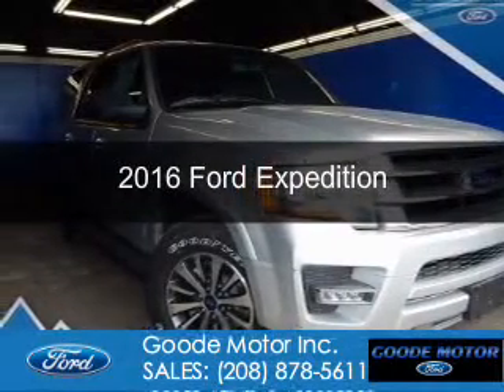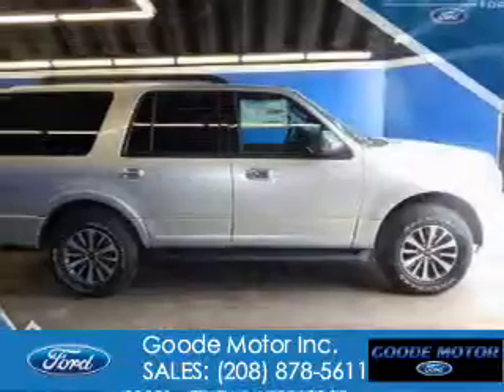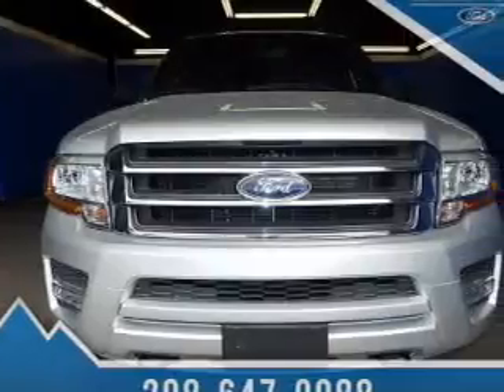This is a new 2016 Ford Expedition. It's powered by four-wheel drive, a 3.5-liter six-cylinder engine, and a six-speed automatic transmission.